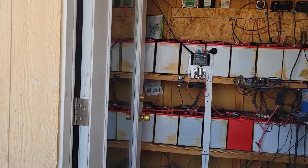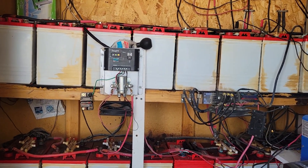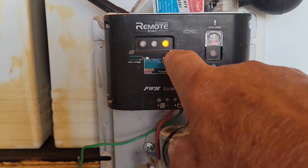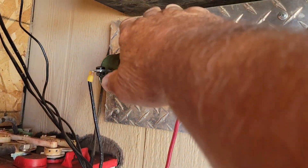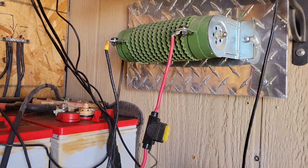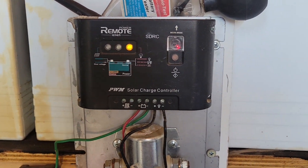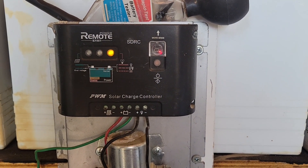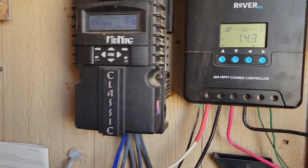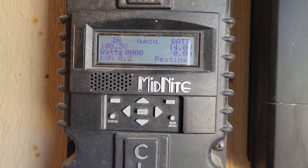Look at that — my dump load controller is activated. Haven't seen that in a while. The yellow light is on, so heat is going — that's putting off some heat. What that means is that I'm producing way, way more electricity than I need. My solar panels are resting right now because there's no power needed.